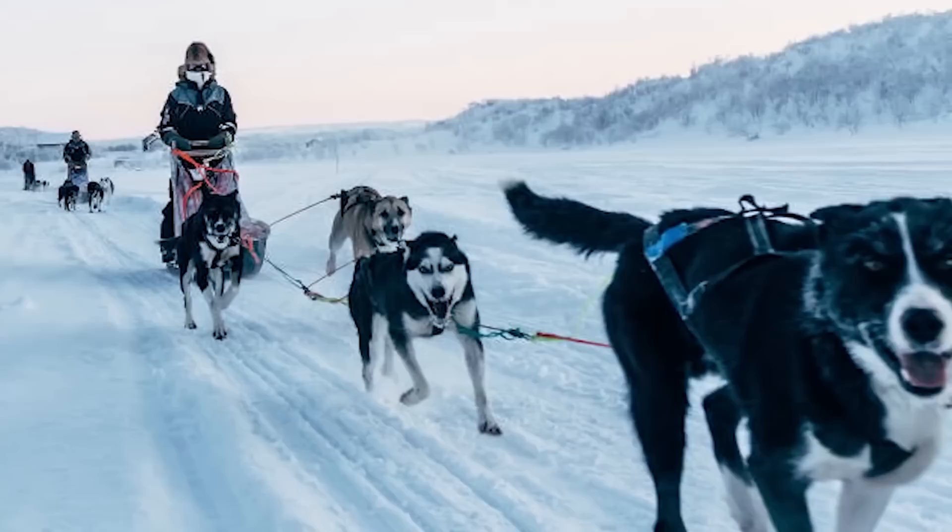At number 9 we have dog races. Who let the dogs out? Well, probably some guy in the arctic. One of the most popular forms of transportation up in the northern hemisphere due to all the snow is dog sledding.